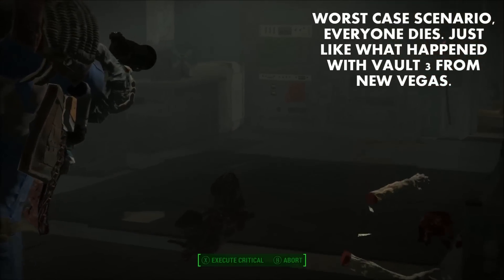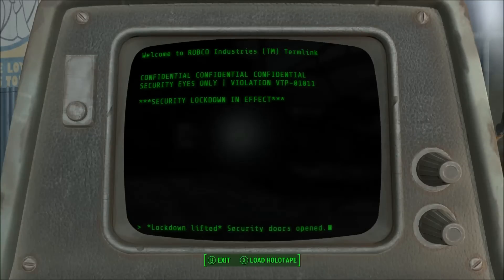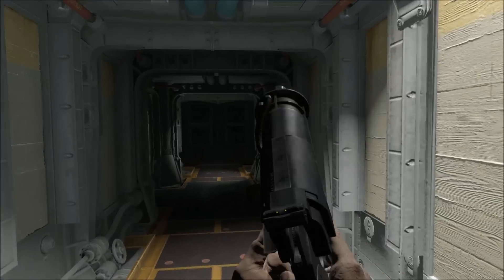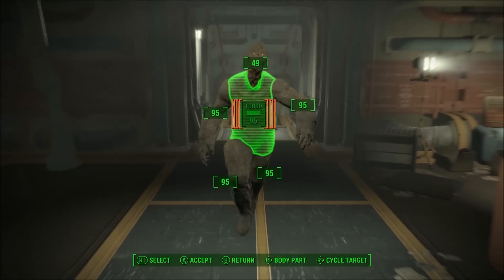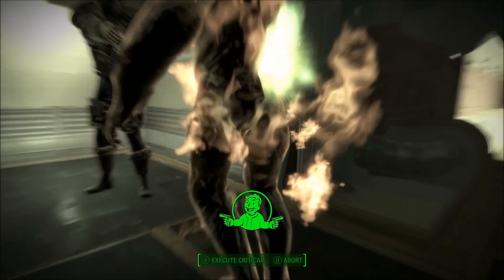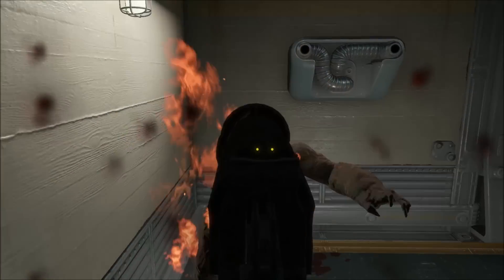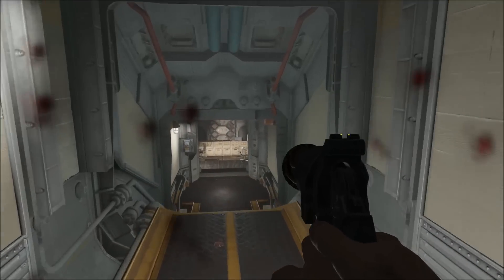The worst case scenario is that Vault 111's residents succumbed to a fate similar to the residents of Vault 3. That vault was originally supposed to open 20 years after the Great War but was kept closed longer. Eventually they left desiring to trade with people on the surface, only to be wiped out by a group of raiders. As I said earlier, the overarching plot for Fallout 4 shouldn't change that much if you keep the Vault 111 residents alive. You would still be able to meet Preston in Sanctuary, hunt down Kellogg, and even get into the Institute.